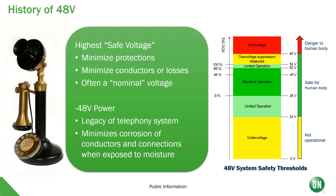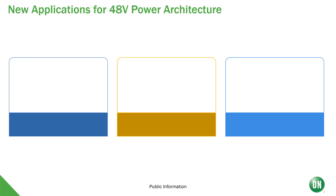Now you might have heard of minus 48 volts for the telephone system. That was actually set to be negative 48 volts in order to minimize the corrosion of the conductors and connectors, and what it does is it puts the corrosion onto the case.